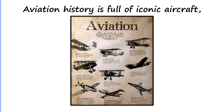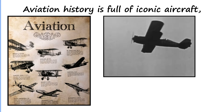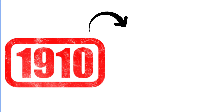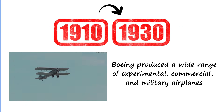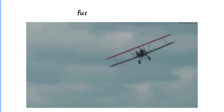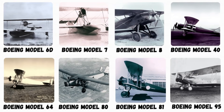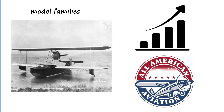Aviation history is full of iconic aircraft, but few companies have shaped the early era of flight as profoundly as Boeing. From the 1910s through the 1930s, Boeing produced a wide range of experimental, commercial, and military airplanes that helped define the future of aviation. Today, we're exploring eight key Boeing aircraft, or entire model families, that played an essential role in the company's growth and the development of American aviation.